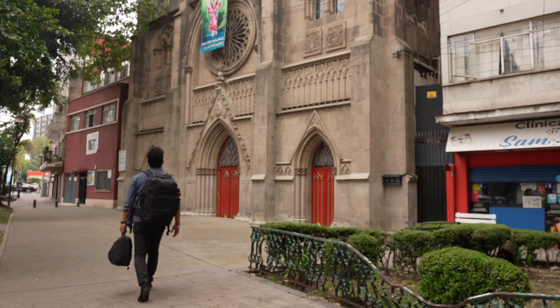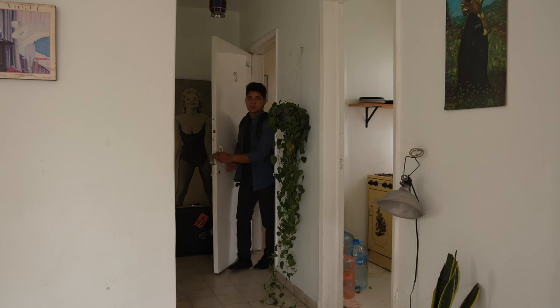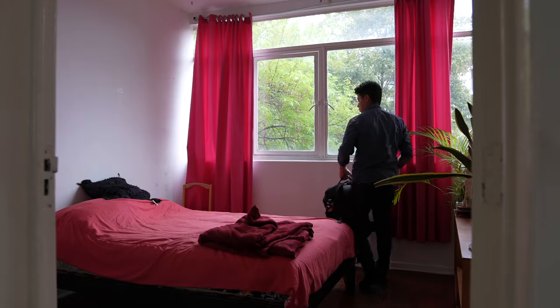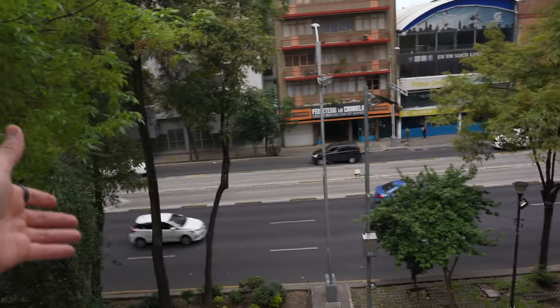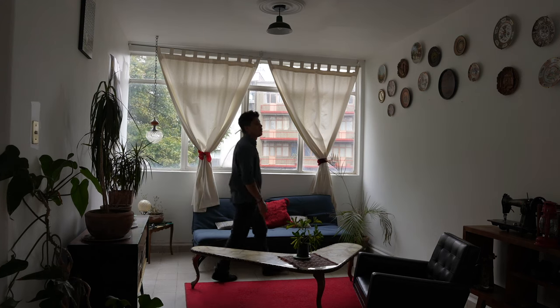I got this place for my Airbnb in my favorite area called Roma Norte. This flat is really nice — look at all this decoration, all the plants. It's just one bedroom. This is the view from my Airbnb. One small kitchen, this spacious living room with a nice view, and of course I have my home office here.